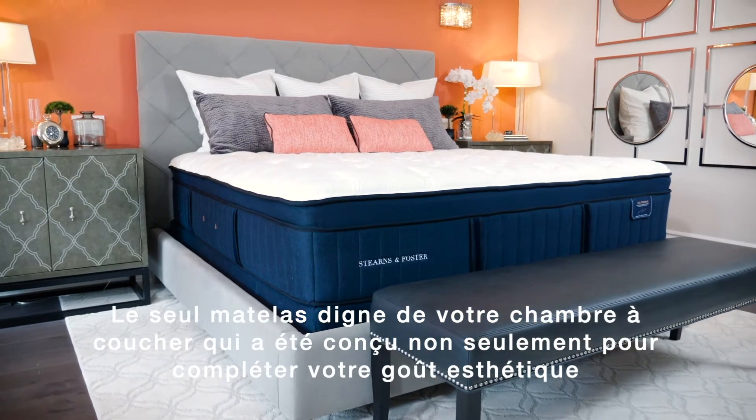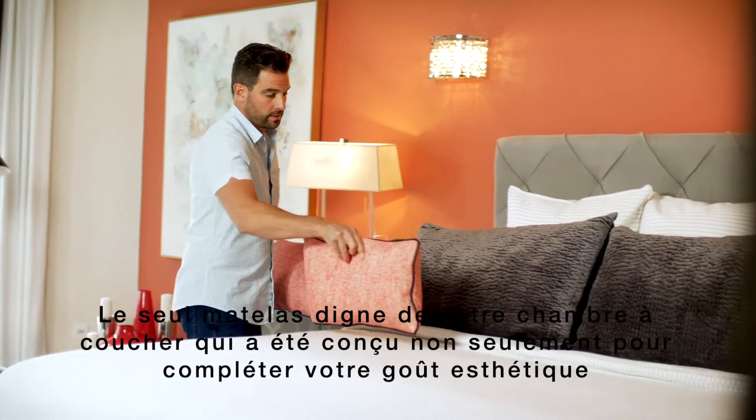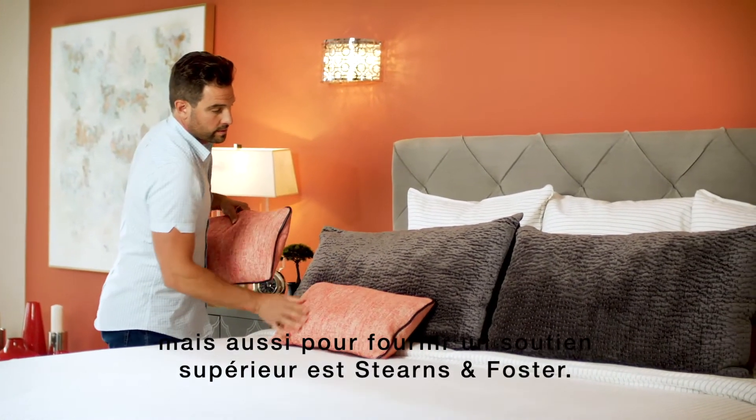The only mattress worthy of your bedroom that has been designed to not only complement your aesthetic taste, but also provide superior support is Stearns & Foster.